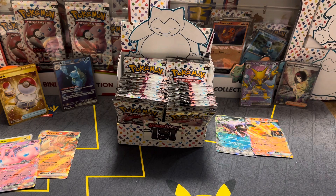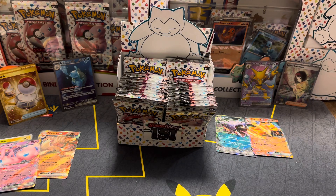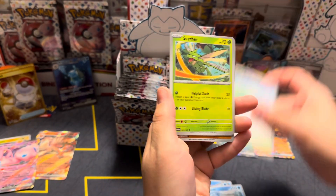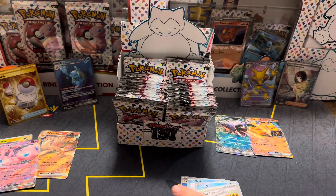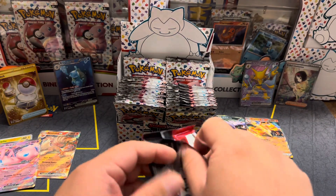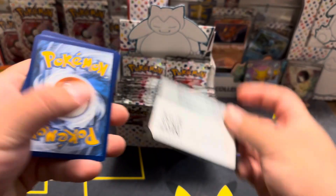Four big hits right now, and a bunch of EXs too. These ones are definitely from the ETBs because I put the binder ones and the poster ones in the front. So we're getting the ETB packs now — I think it's four from the binder and then I only had to use two from the poster collection.